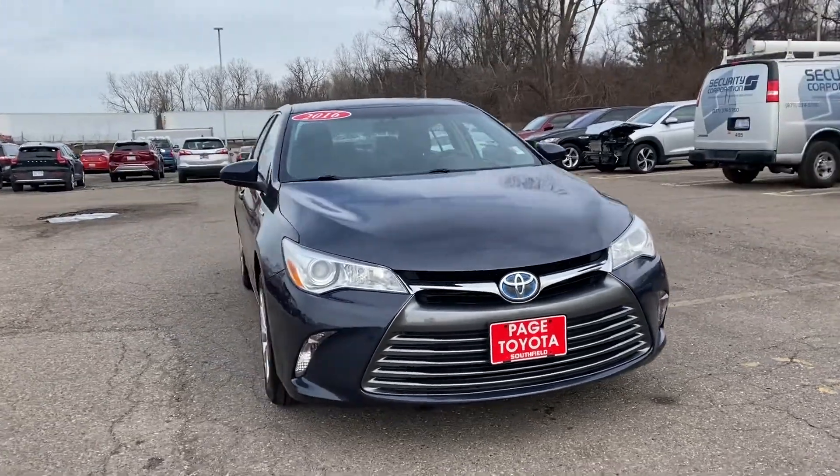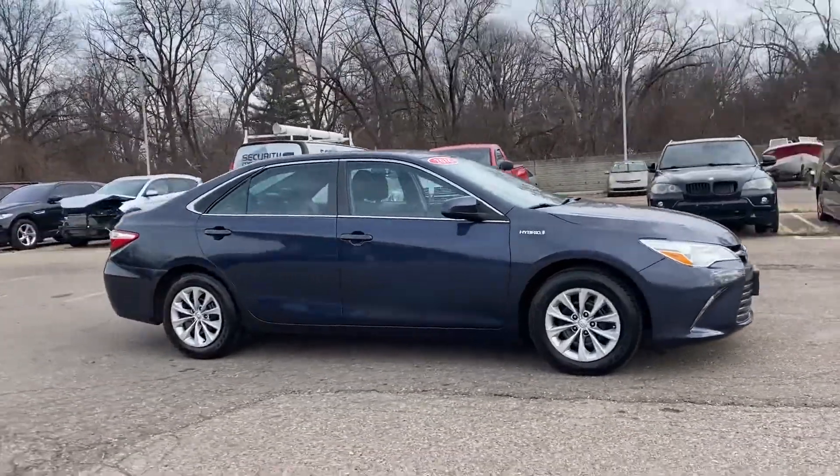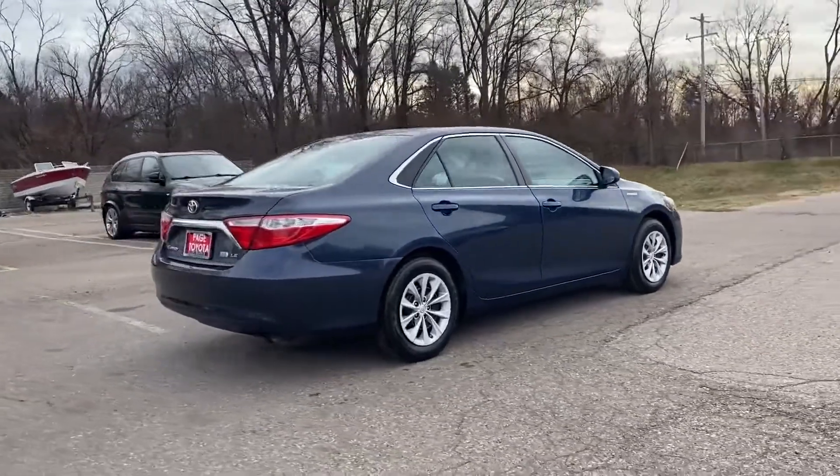2016 Toyota Camry Hybrid. This sedan combines safety and comfort with style and performance. Additionally, you'll be more than pleased with extra features like these.